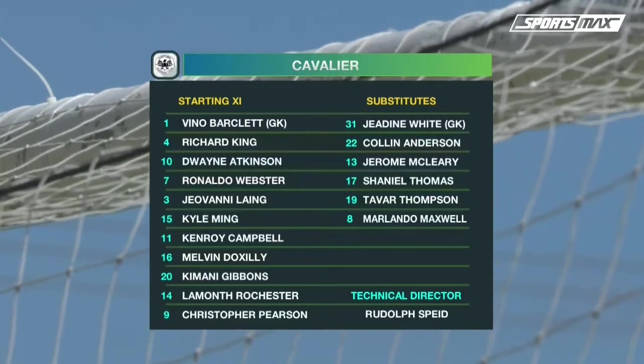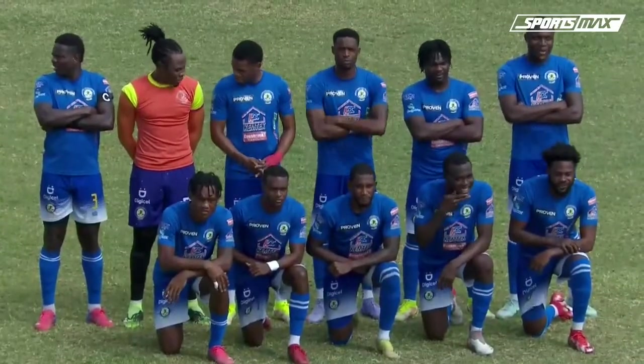Doxley at holding midfield along with Lamont Rochester in the number 14 shirt, looking to play their 3-4-3 system as we spoke about. Webster is in the squad and we do know that he will really torment defenders.